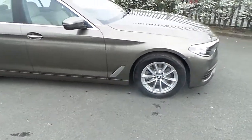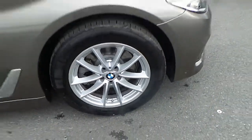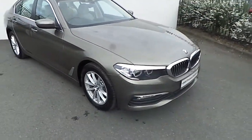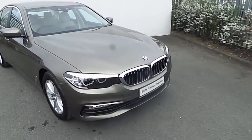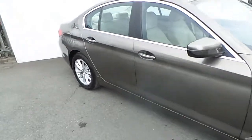This BMW comes equipped with multi-spoke 17 inch alloy wheels wrapped in run flat tyres. It comes with front and rear parking sensors and also has a full chrome package around the front grilles, the side vents, all of the window frames and the door handles.